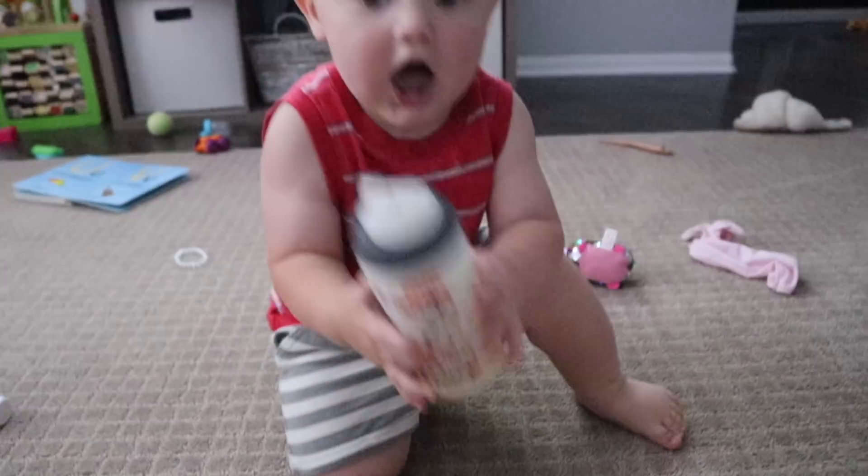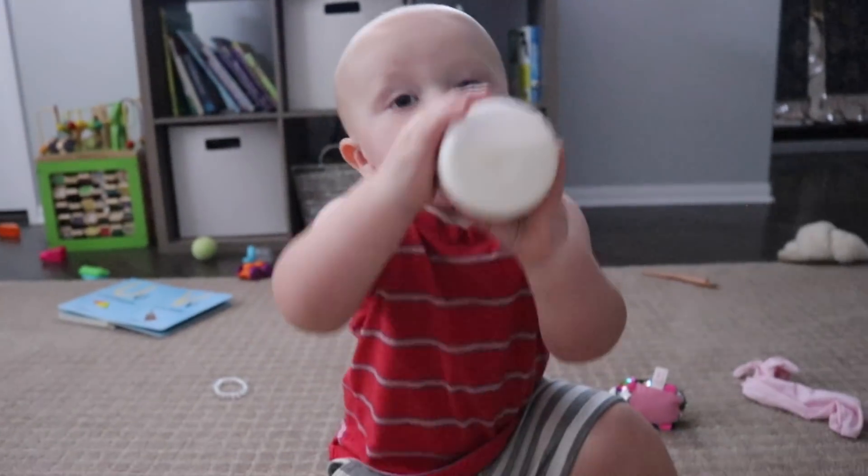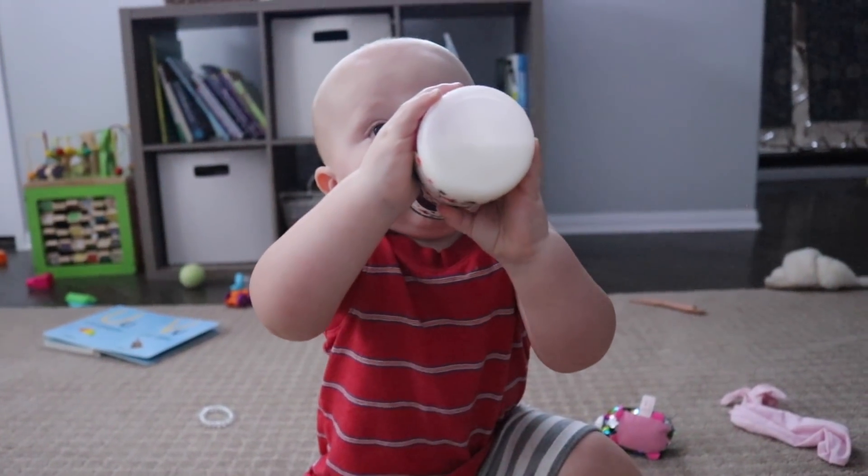I hope you guys enjoy today's video and let's get into it. This is Owen's first bottle of goat's milk — we're officially done with formula — so we'll see if he likes this.